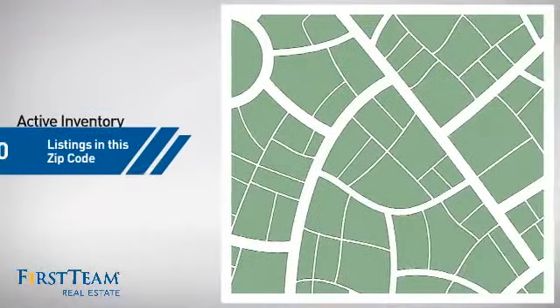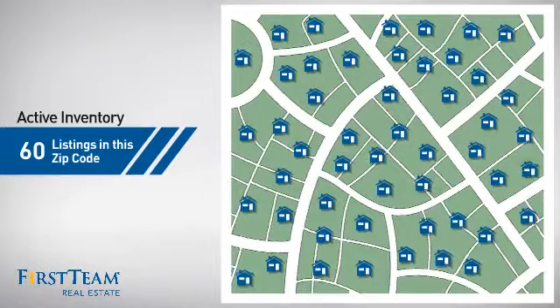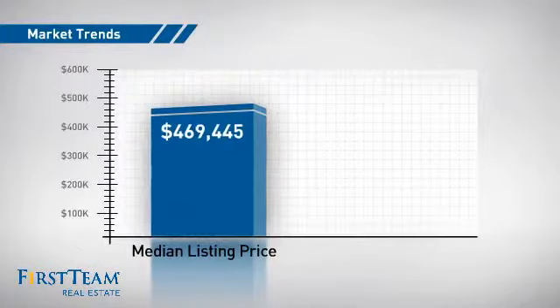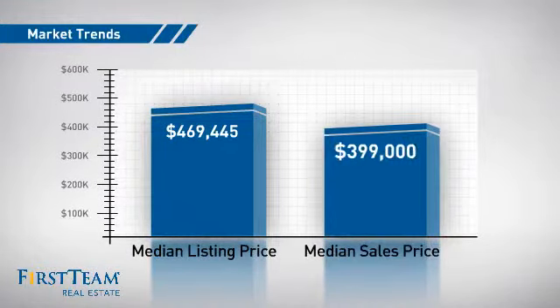Wondering how it stacks up against the competition? There are now 60 homes on the market within this zip code, with a median list price of just under $475,000 and a median sale price of just under $400,000.